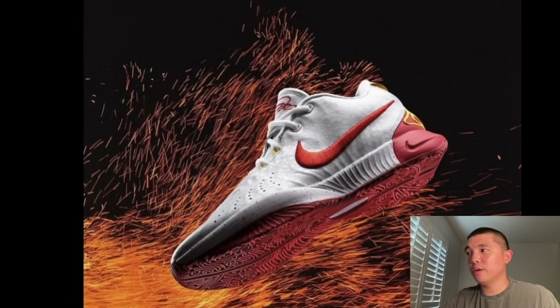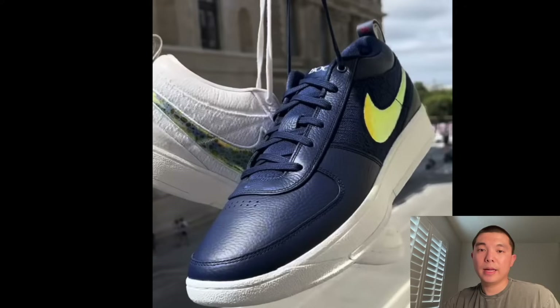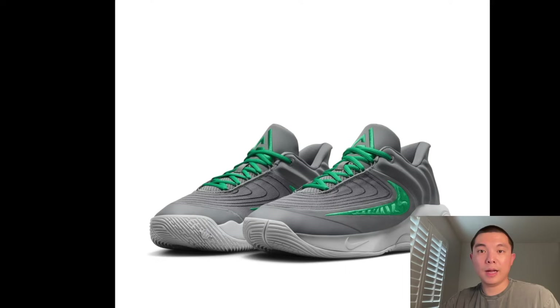Here we have a quick photo of the LeBron 21 China PE for the Olympics. Let me know what you guys think — we're not seeing these for retail, but I wanted to include it in the video. Here is the next colorway for the I'll Do It Pack — this is just the navy and gold. Hopefully, again, like I said earlier, these will release.